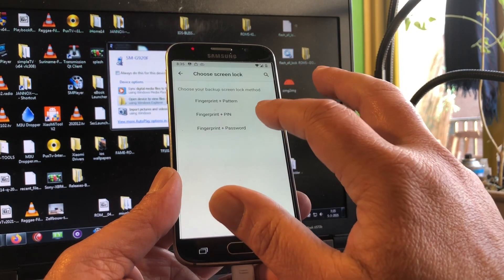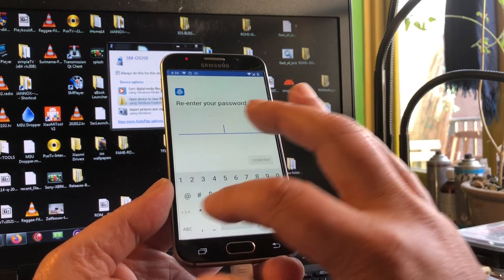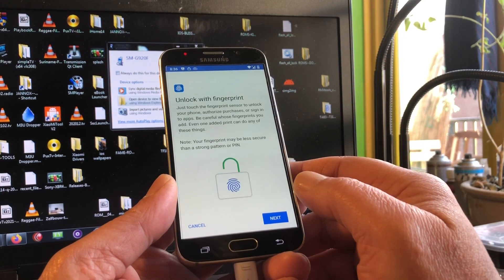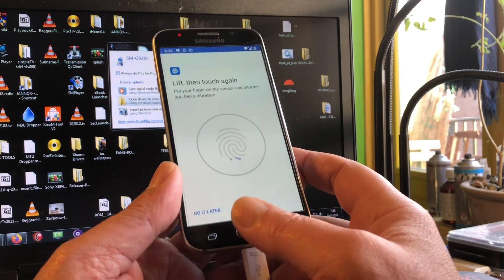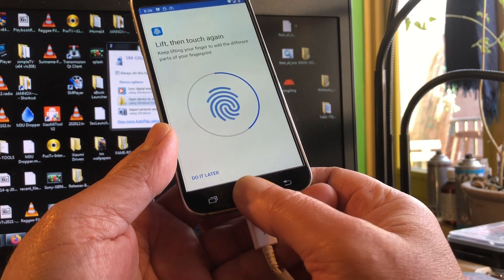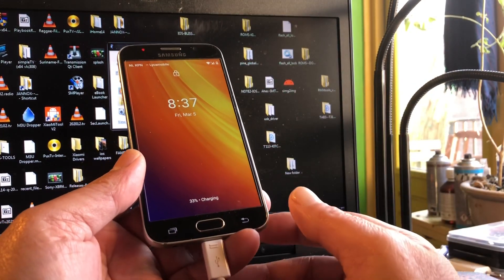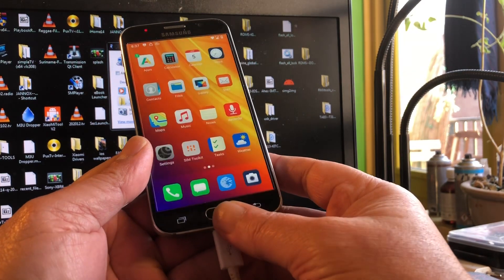Is the fingerprint working? Let's set up a fingerprint and password. Password: 1234. Confirm 1234. Don't show notifications at all. Then touch the sensor - look at that! Is it working? It's working! Nice. I can do it with my finger and with my thumb. Done - let's lock it. Lock screen - enter the password... and unlocked with my fingerprint.